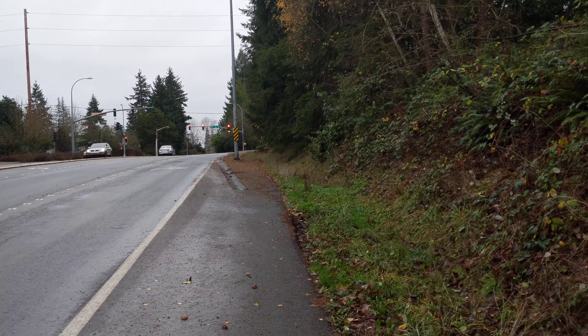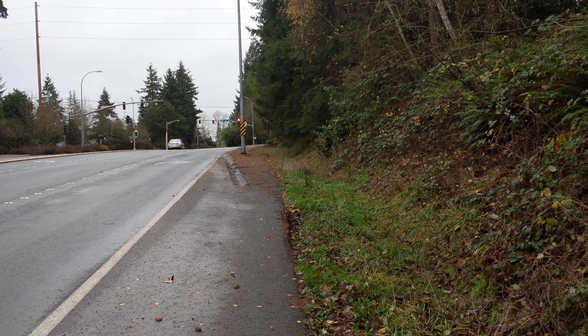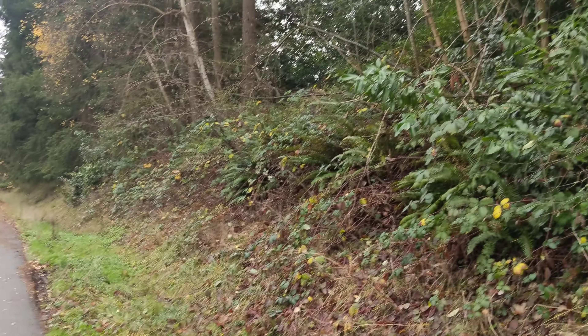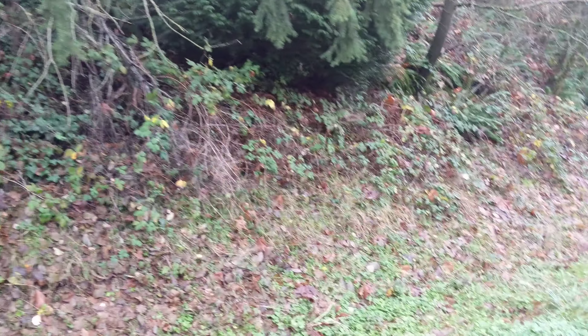Probably about 200 feet from the intersection, or so. Maybe you could say this post is around the 200-foot mark. The second piece will come down here.